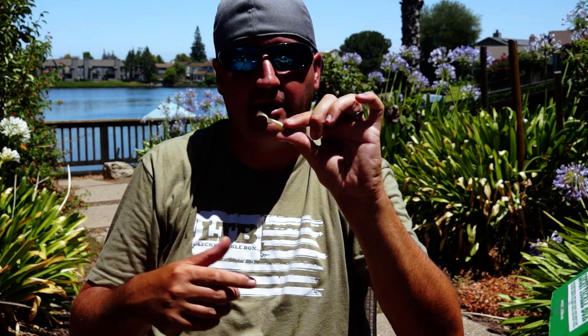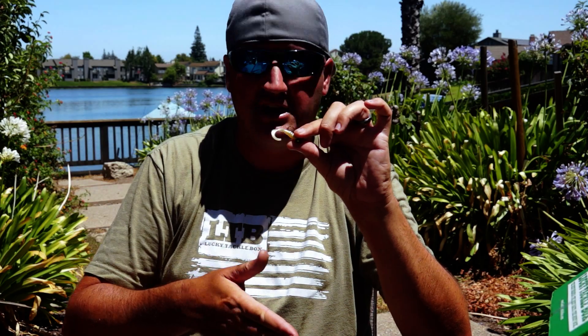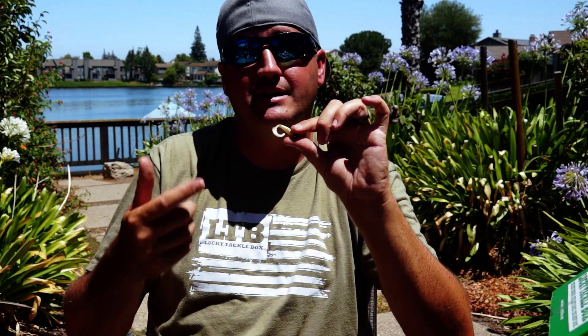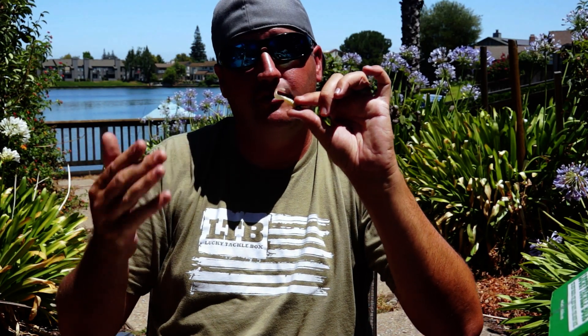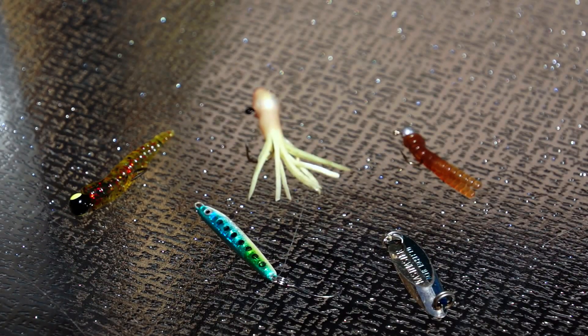Once I'm positive I've located fish, let's jump into the presentations I like to use to catch more and more fish. A lot of the time, if you keep making casts to active fish, they start to recognize a hard bait faster as unnatural and you get fewer and fewer bites — unless you switch to a more subtle presentation.